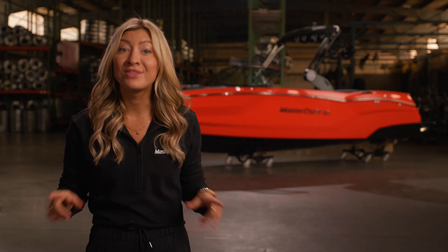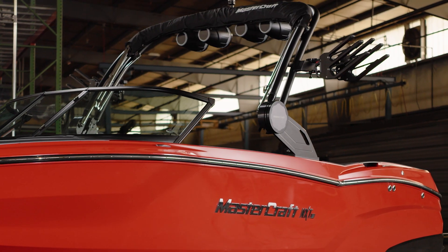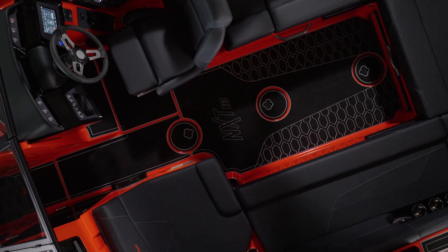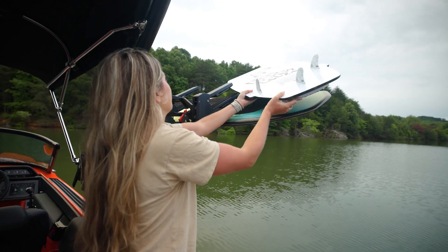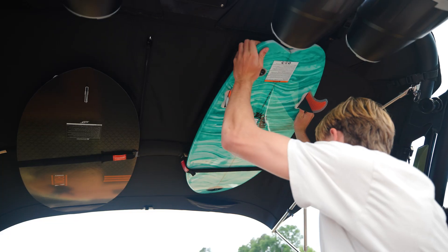Speaking of the tower, the NXT 23 comes standard with our billet aluminum, extremely functional silver Z6 tower. And now for 2025, you can upgrade any model with an all-black Z6 tower to further complement your boat's colorway. The Z6 tower comes standard with easy-to-use clamping board racks that spin into the cockpit for extremely easy access. Combined with our convenient Bimini storage, you have industry-leading board storage for up to 10 boards.